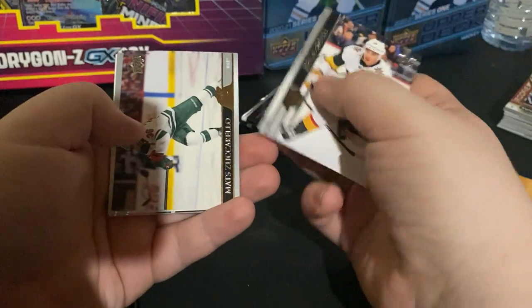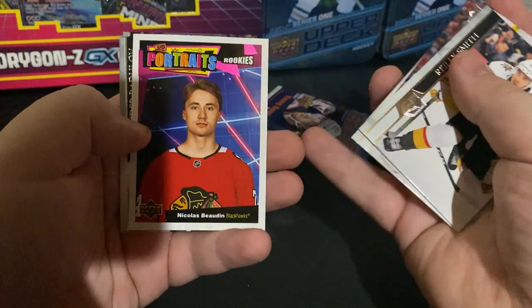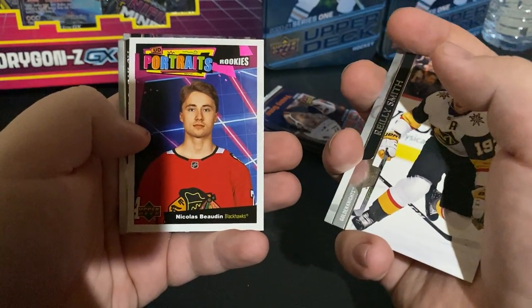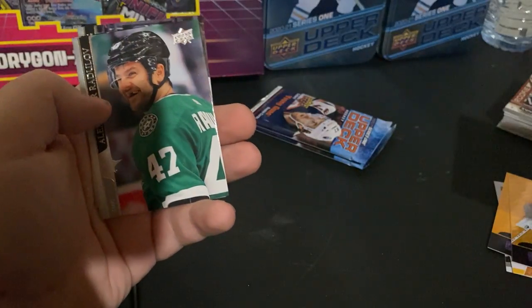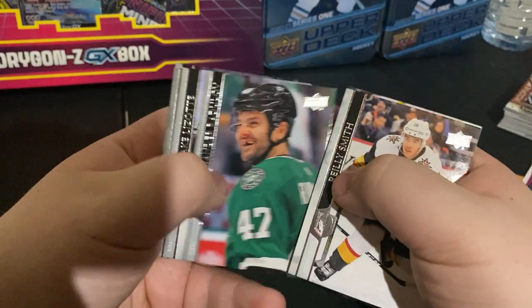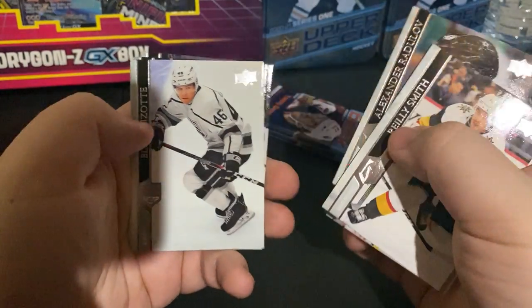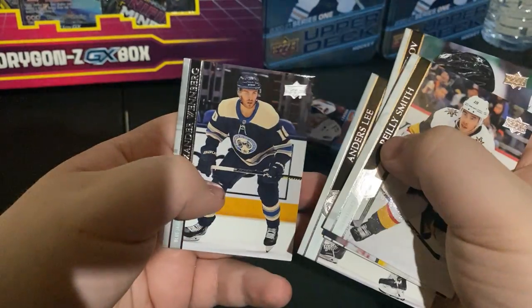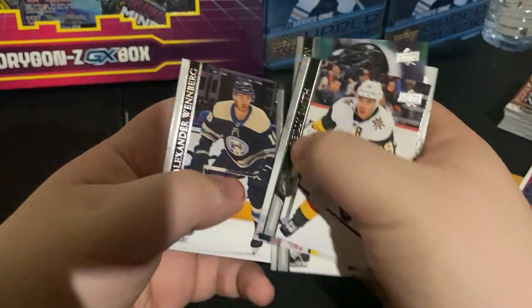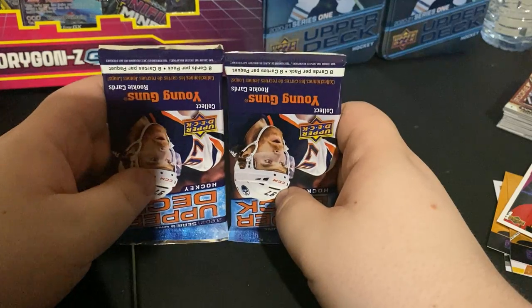Riley Smith. Matt Zuccarello, Darnell Nurse portrait rookies, Nikolai Bowden. We've got the guy with no teeth — Alexander Radulov. You think with the amount of money they make, they can get some teeth. Blake Lizotte, Andersley, and Alexander Weinberg. Two packs left — yes they're upside down, I don't care.